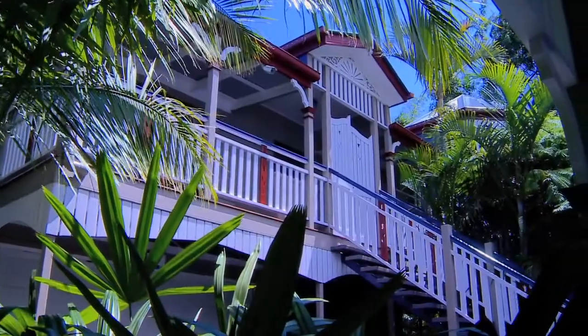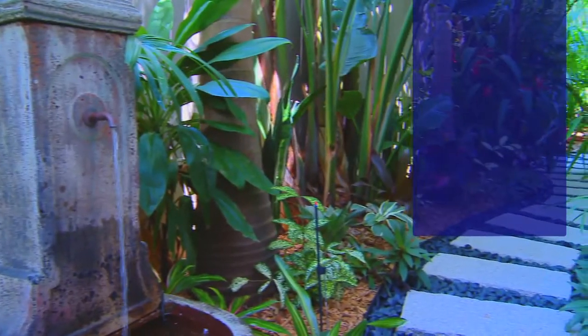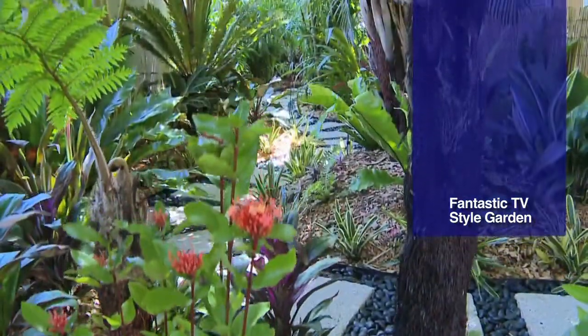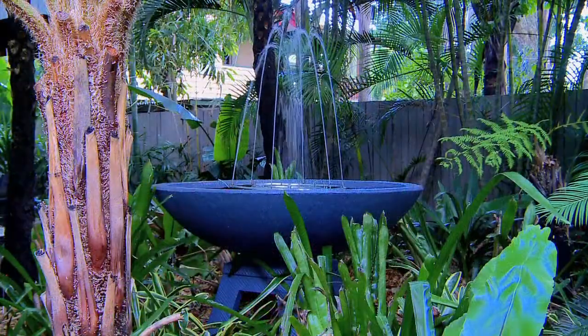When you enter the property you're instantly enveloped in a garden that should be on TV. It's tropical, lush, strangely soothing like one of those magical tropical retreats you can go to and relax.